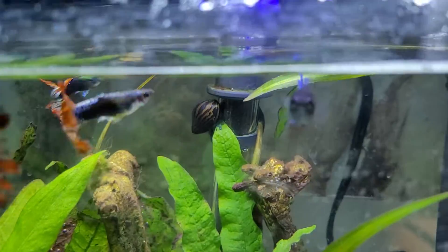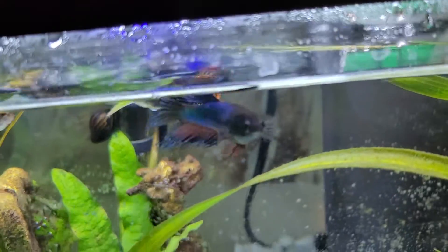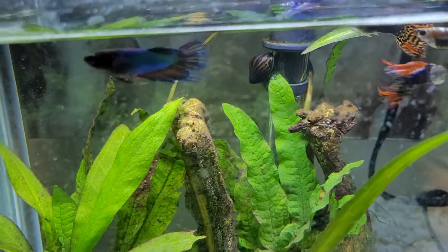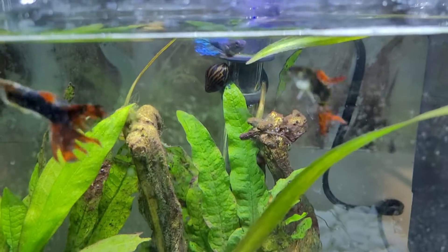She's a crown tail betta. If you end up getting a female, that's the energy you get — versus the male bettas you typically see at PetSmart.